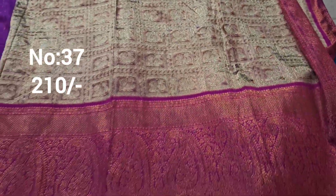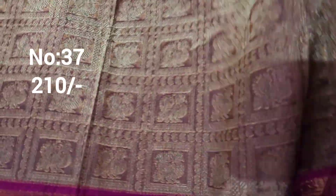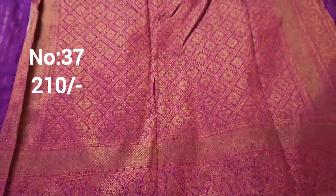Next one: pastel color with pink color big border on the top side, small border on the bottom — medium size, suitable for top front part. Bit number 37-38. Price only 210 rupees.